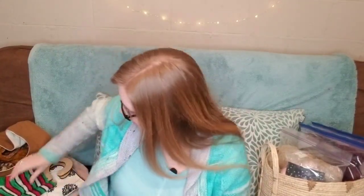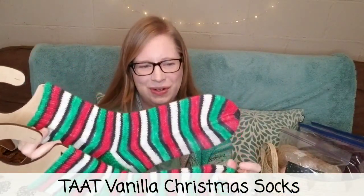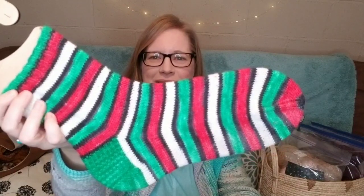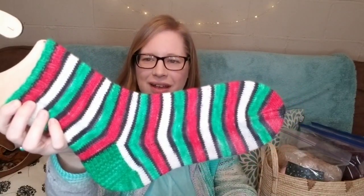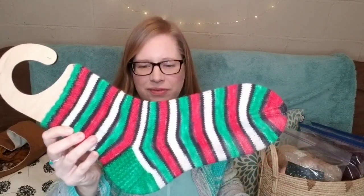That's my first finished object. For my second finished object, I managed to get my partner's Christmas socks cast off before Christmas. He's been wearing them so they're a little bit grumpy-looking. I knit these out of Timber Yarns — it's a self-striping yarn and the colorway for the stripes is called Ho Ho Ho, with the heels done in a colorway called Dark Green, also by Timber Yarns.